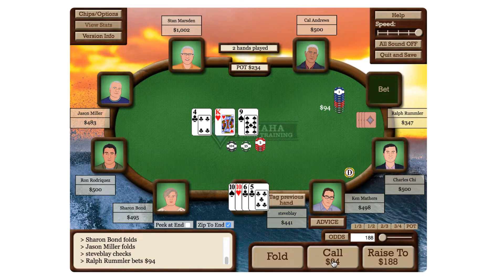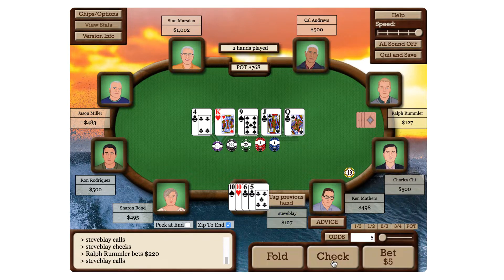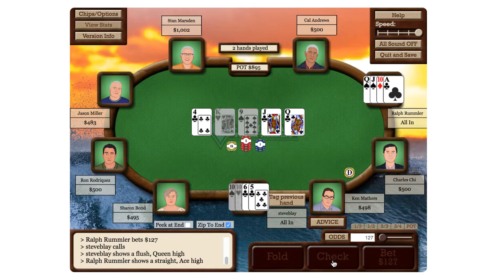Play up to 300 hands an hour in our 9 max or 6 max formats. You'll see over 10 times the number of hands you'd see in an hour of live play.